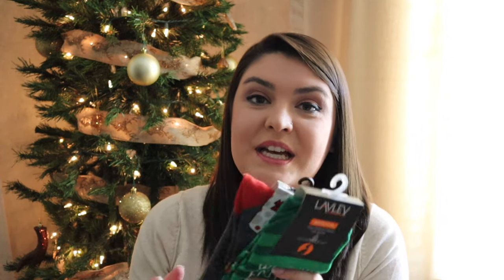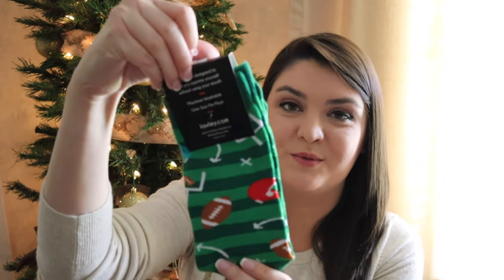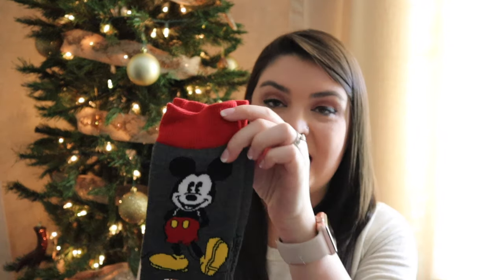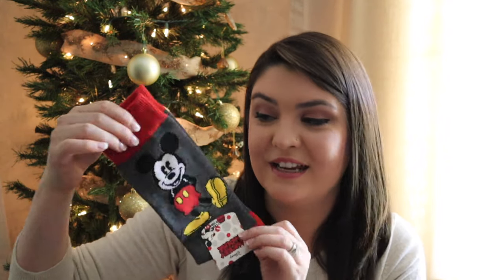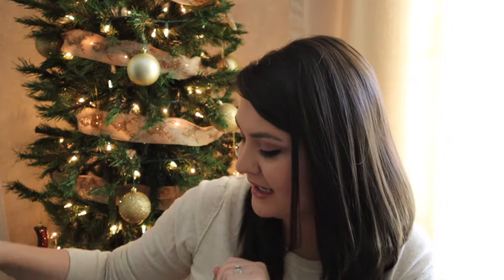My husband loves fun dress socks. I found this pair on Amazon and they say 'I'd rather be watching football,' so when you have your feet out lounging on the couch it shows that message. I thought these were really cool because my husband loves dress socks and he loves football. I also found these Mickey Mouse dress socks at Old Navy — we go to Disney quite often, and he actually saw these and thought they were cool, so I snuck them in the bag.